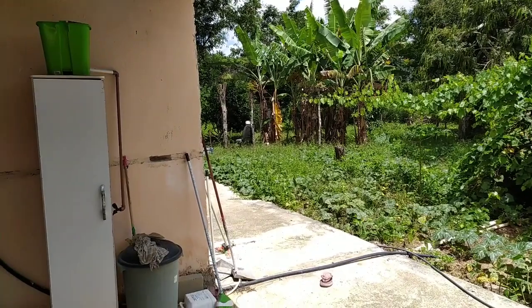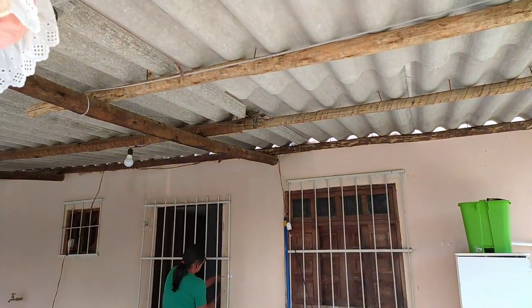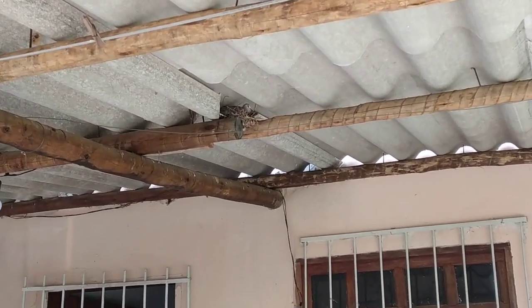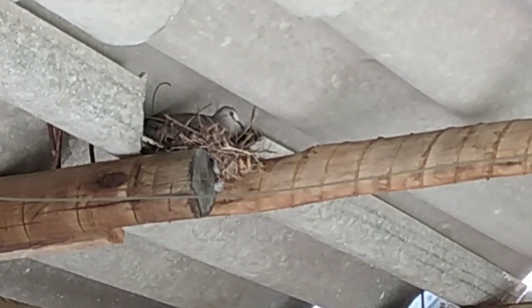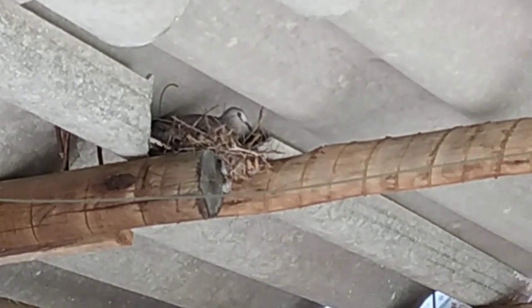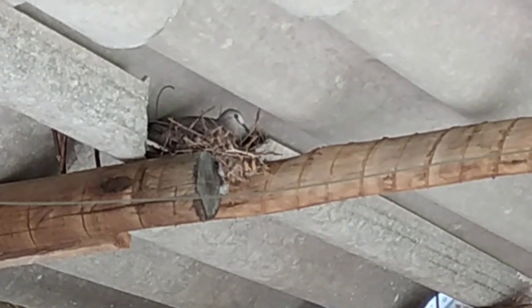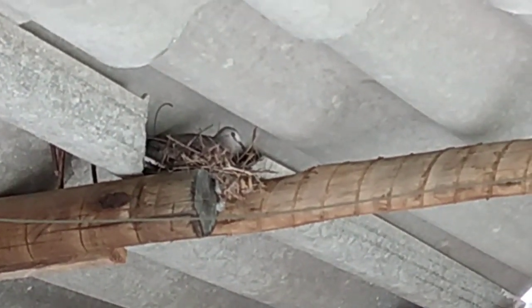Vou mostrar para vocês, Badega, um ninho de pomba. Onde é que ela fez o ninho? Está vendo? Uma pombinha ali, está ranchada ali. Esse ninhozinho dela está chocando os ovos. Geralmente ela bota dois ovos.